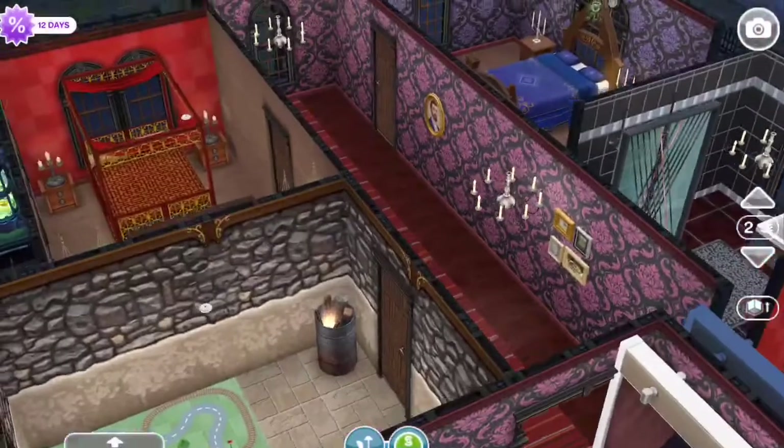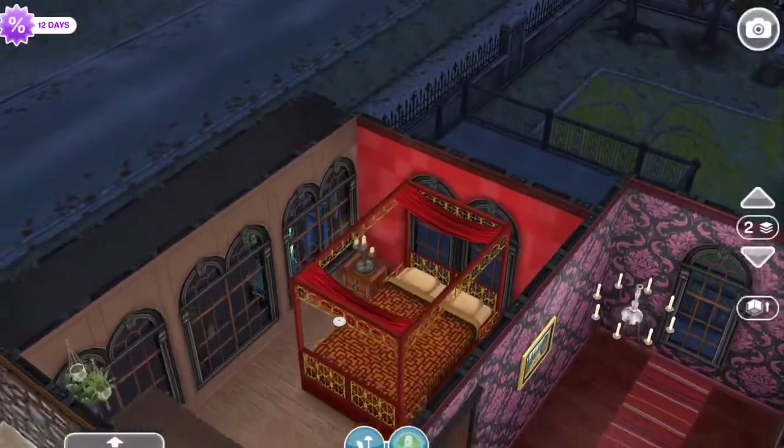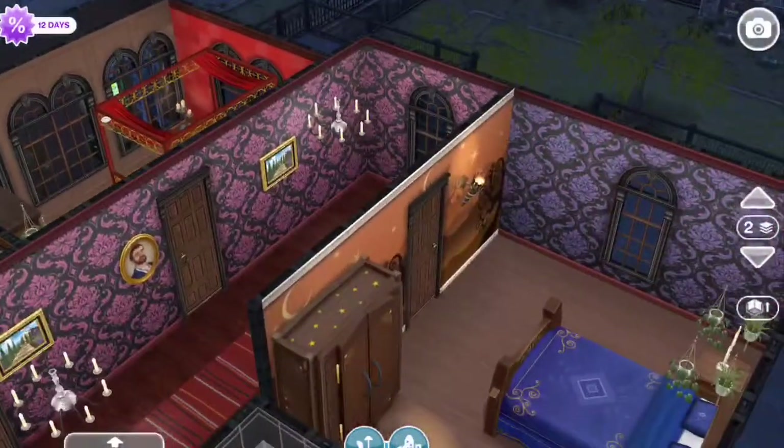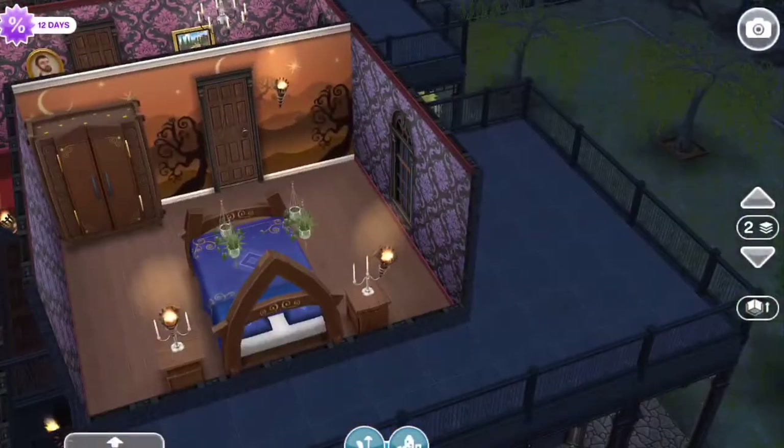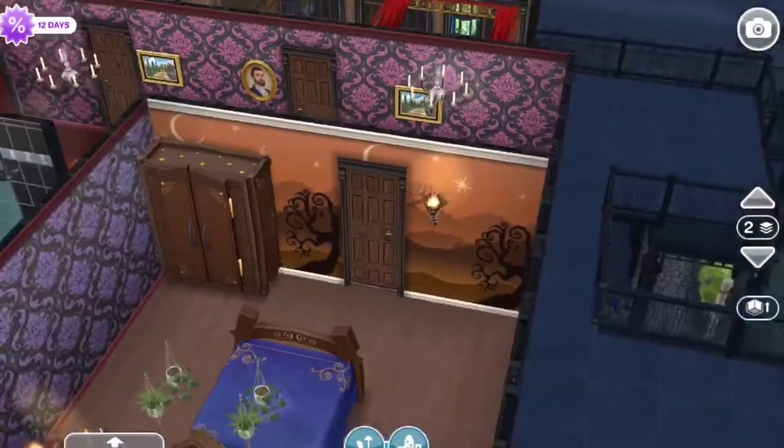And here is Uncle Vester's room. He's got the little creepy hallway in there. And then here is the room for Grandmama, and she's got the witchy stuff in there.